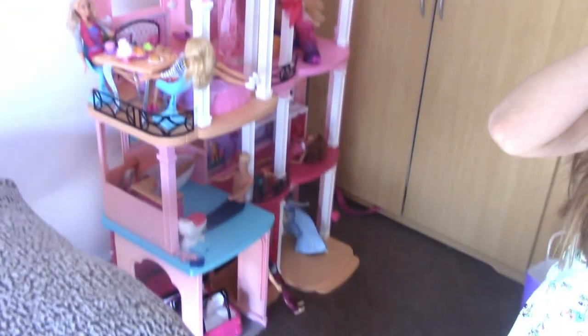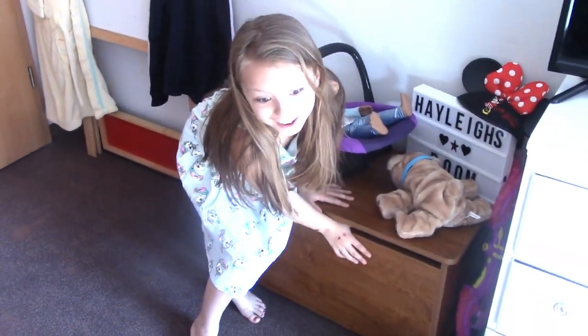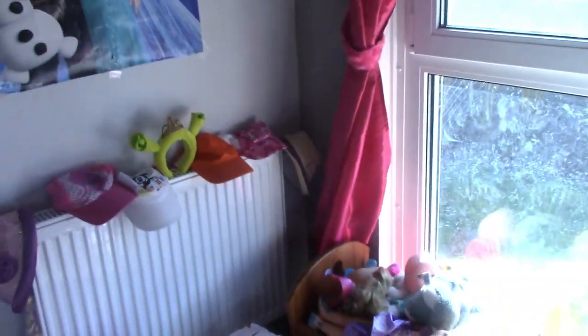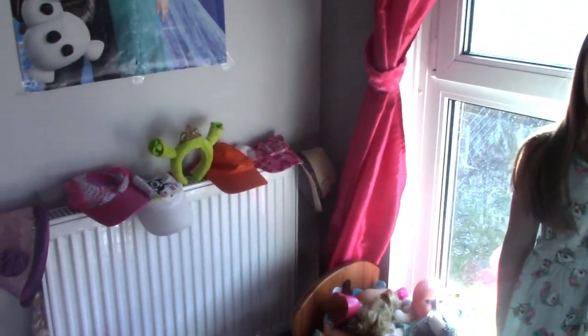We're moving to Virginia and Haley has way too many toys, so we're going to be going through her room. She has a lot of toys hidden in the closet — she's got too much stuff — so we're going to get rid of some of it.